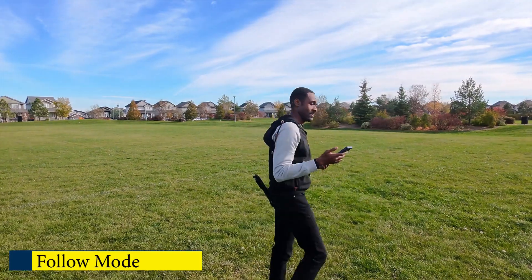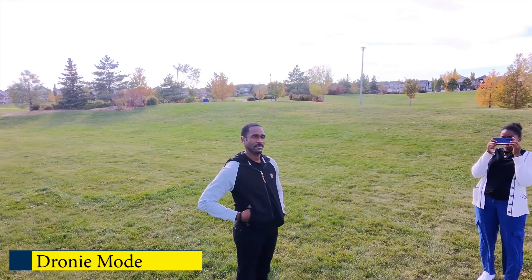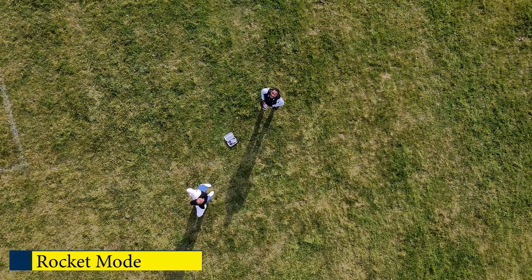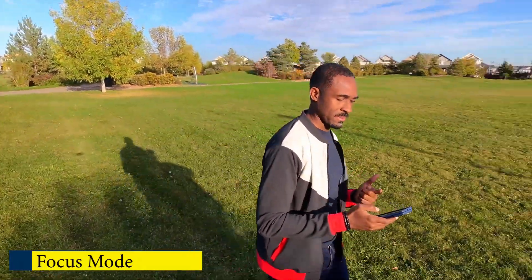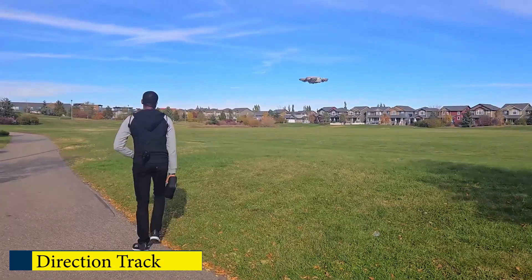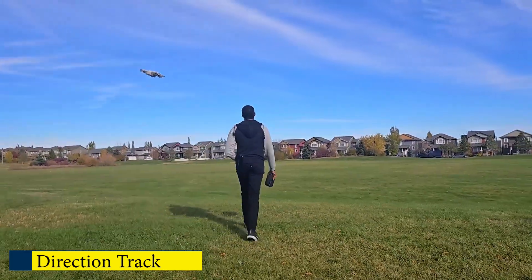It has Follow mode, which flies the drone behind you and tracks you. It has Dronie, which pans out and pans in. Circle, which goes around in a circle. Rocket shoots straight up into the sky and comes back down. Focus keeps you focused but the drone won't follow — it's pretty much just hovering in one spot. And then Direction Track, where the drone follows you from the front in the direction you're walking towards.